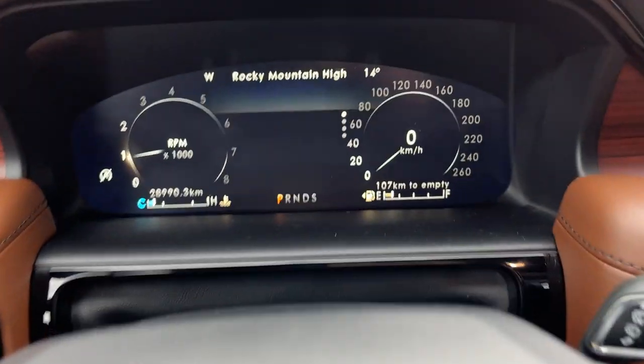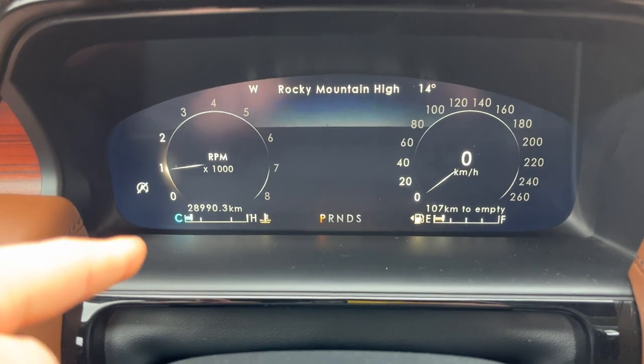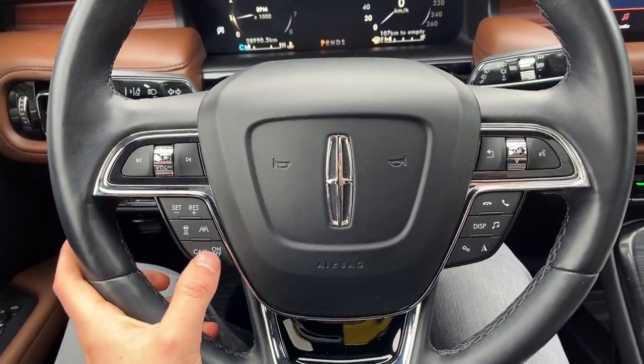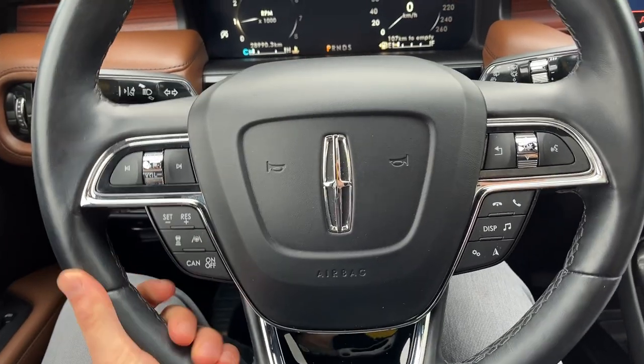Stepping into the vehicle, you do have a nice customizable digital display right behind the steering wheel. This vehicle has under 29,000 kilometers and has only had one owner and no accidents. Really comfortable steering wheel on here that is heated. You also have Lincoln Co-Pilot 360 Plus, so you do have adaptive cruise control and lane centering right on the steering wheel.